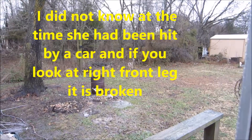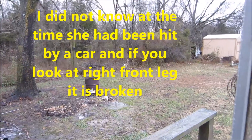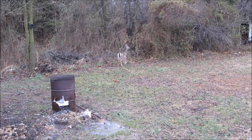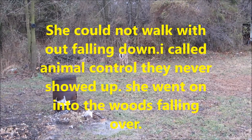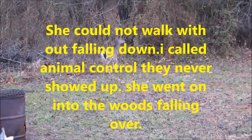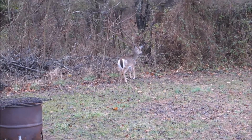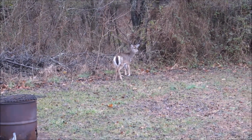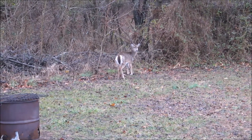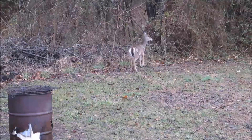I open my back door and there's a deer standing right in my backyard. It doesn't look very old. I opened my back door and you're just standing there looking at me. Cute.